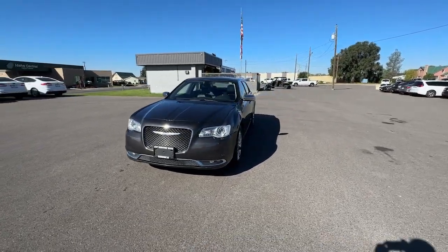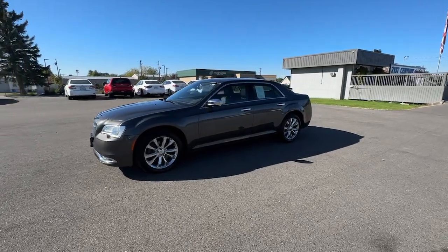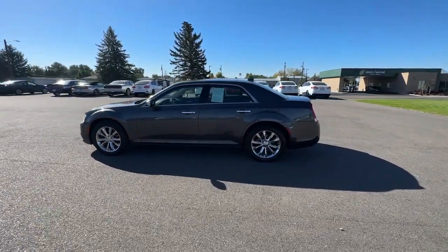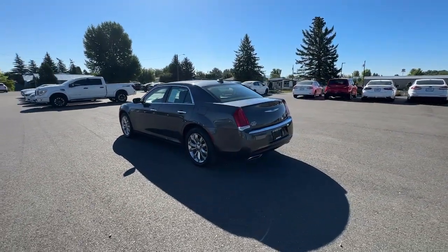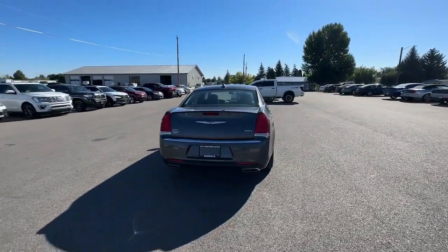Get into the 2019 Chrysler 300. With less than 80,000 miles on the odometer, this vehicle provides excellent value. The luxurious 300 combines traditional full-size sedan comfort and refinement with the latest in smart technology, resulting in a deliciously modern and sophisticated automobile.